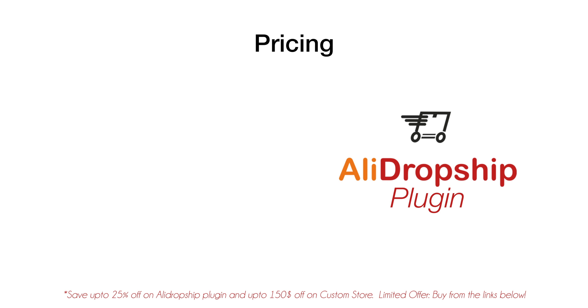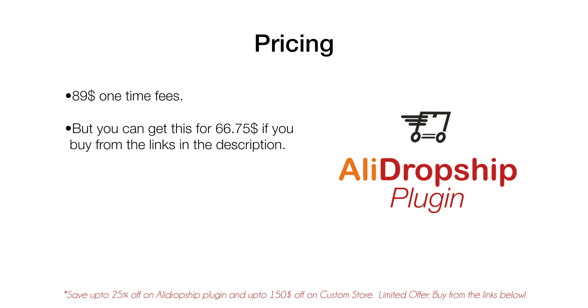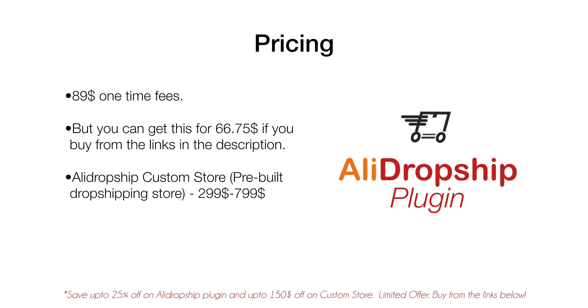The last thing I want to talk about is pricing. If you want to start selling with AliDropship plugin, it will set you back $89. But if you buy it from the links down below in the description, you can get it for just $66. If you want to buy the AliDropship custom store — a pre-built dropshipping store with hosting, free add-ons, and much more — it ranges from $299 to $799, but you can save up to $150 off using the links in the description. These coupons are for a limited time, so hurry up. One important thing to mention: all these fees are one-time only, meaning you only pay once and get lifetime access.